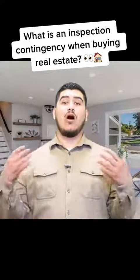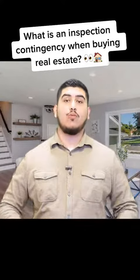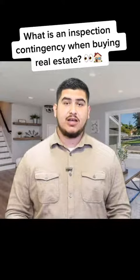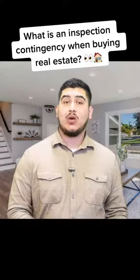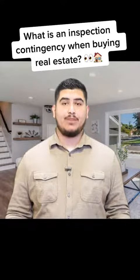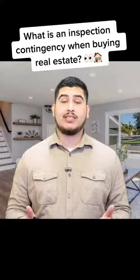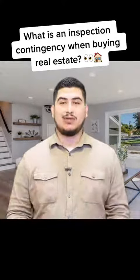So putting all of it together, an inspection contingency is the buyer saying that they will move forward with the purchase if they find everything to be okay with the condition of the property, title, permits, or anything else the buyer may want to investigate. When the buyer agrees that they are okay with all of this, they sign off on the inspection contingency and they proceed with the sale.